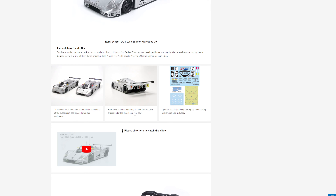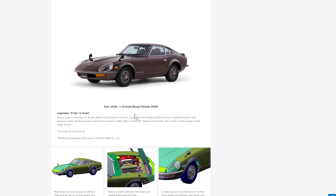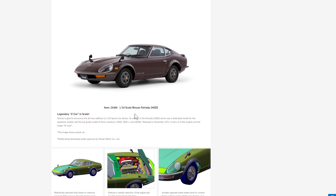So that's a re-released but updated model in 1/24 scale. And here's their brand new state-of-the-art tooling — also 1/24 scale — a Nissan Fairlady 240ZG. It's obviously aimed towards the Japanese domestic market: a classic Nissan. Tamiya is glad to announce this all-new edition Fairlady 240ZG.